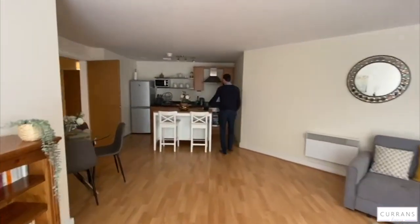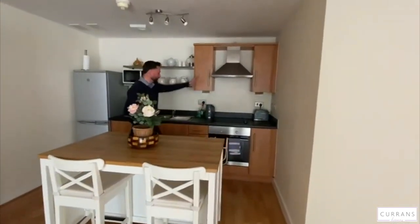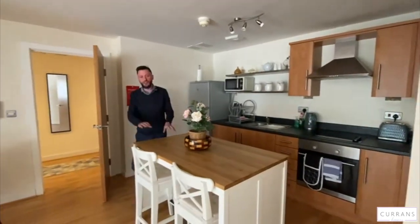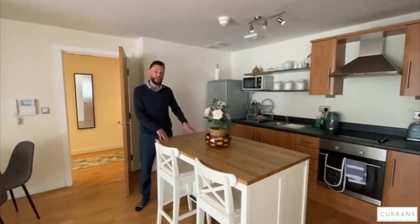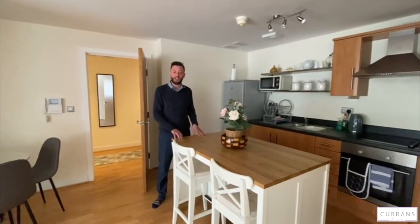The kitchen which is built in the corner comes with an integrated cooker and hob with an extractor over and the space for a fridge freezer. The owners actually put this free standing centre island in which I think really really works and perhaps we could talk to the owner whether that could be thrown into the property sale.